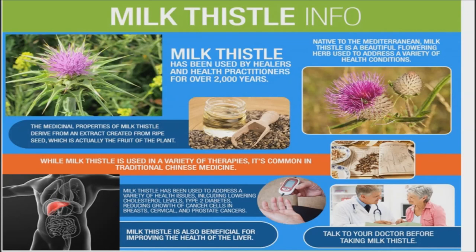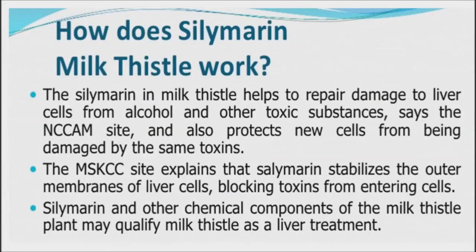The milk thistle ingredient that most people believe to be responsible for its medicinal properties is the flavonoid complex called silymarin. Silymarin is found in the fruit of the milk thistle plant. Silymarin is an extraordinarily useful herb in today's world where the liver faces assault on a daily basis from environmental pollution, toxic medications, chemicalized food, and infectious organisms. There is evidence that even very small doses of milk thistle are effective as a preventative and may even offer some therapeutic value.